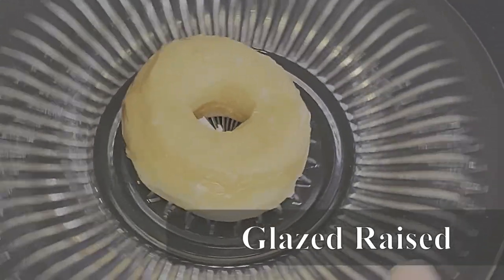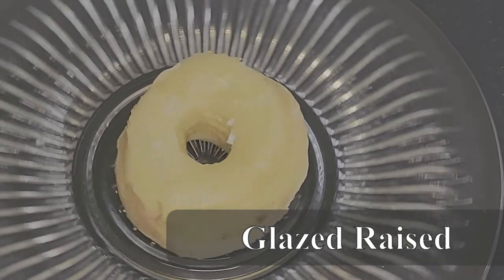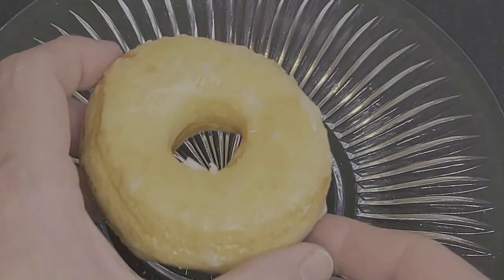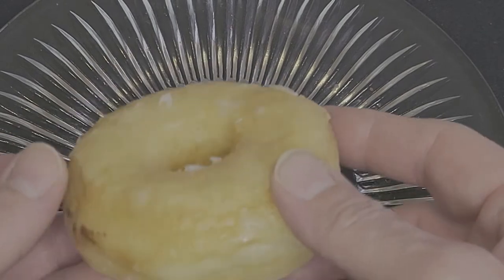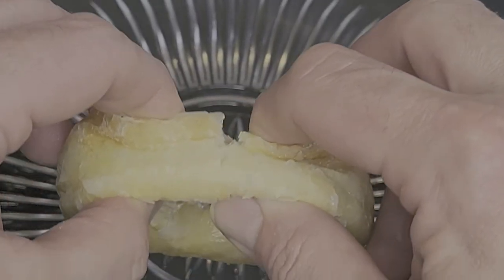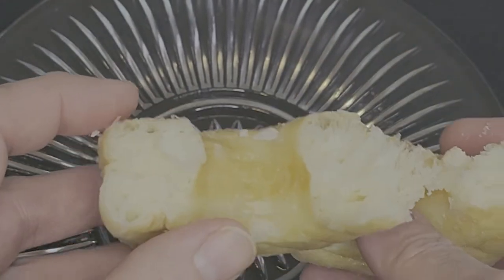Starting off today, we have the Glazed Raised. An incredibly light and soft donut with a nice glaze and great overall flavor. This Daylight Classic is buttery, yeasty, and sugary delicious, with a real nice chew to it. This one's an A-plus in my book.